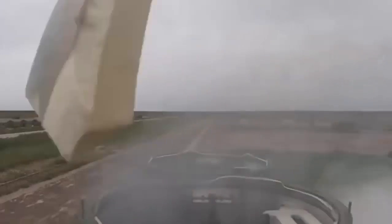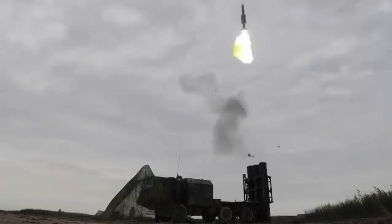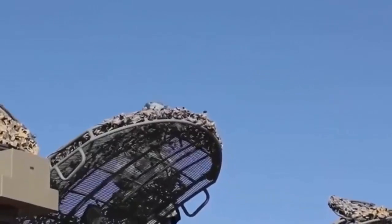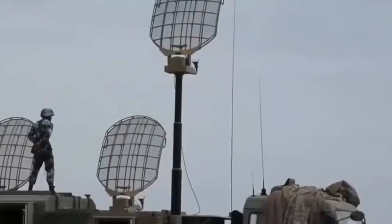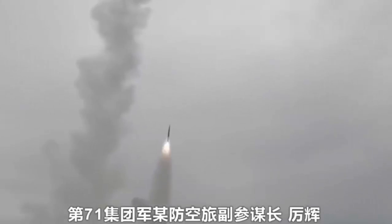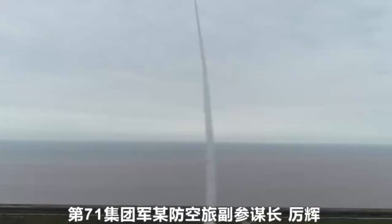According to Global Times, the larger missiles are used to intercept targets farther away, and if the remaining targets come closer, the smaller missiles can be used. The smaller missiles have the same length as the larger ones, but they have a smaller diameter. The eight new type missiles can be carried by the same transporter erector launcher that can carry four of the previously known type.